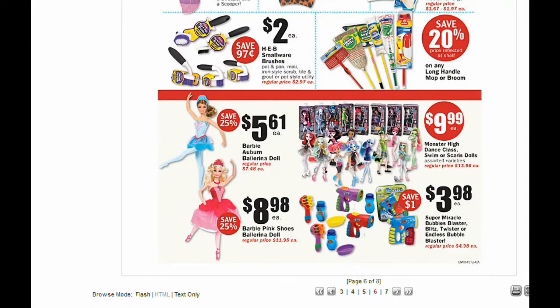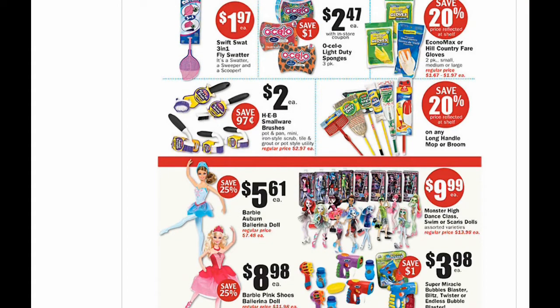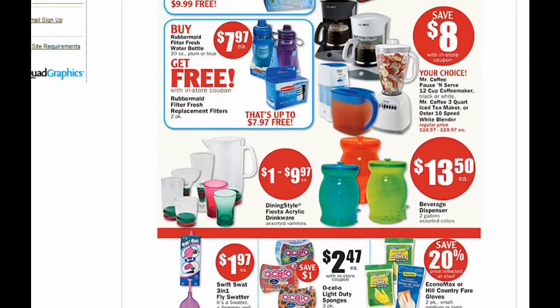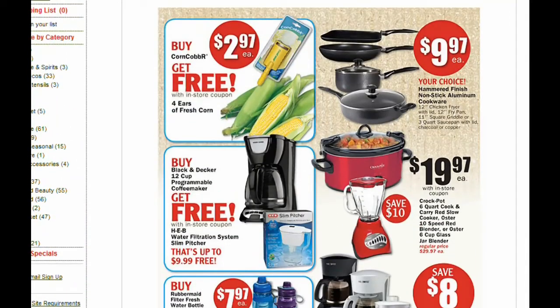And then some other deals. Toy deals — not so fabulous. Check my Facebook page: a fan shared that some of her H-E-B stores had toys 90% off. I haven't checked the bigger H-E-B, so I don't know if that's everywhere.